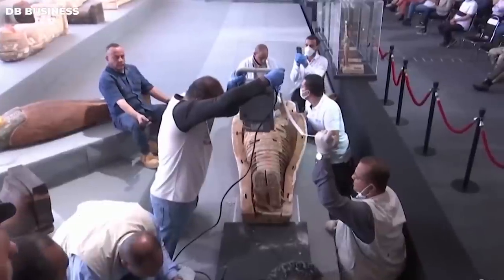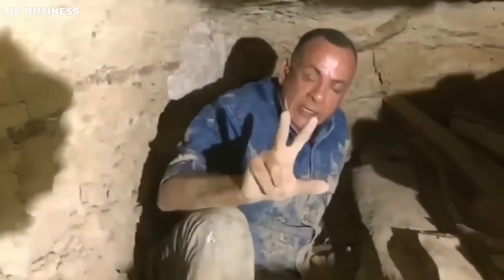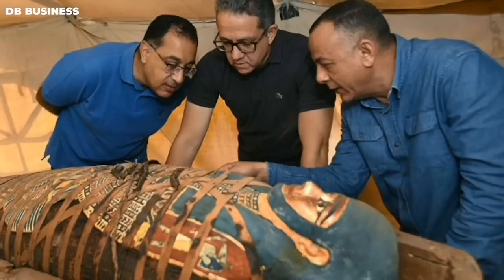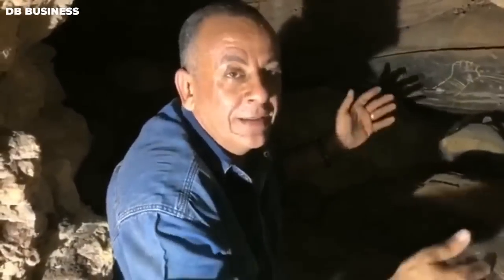According to Waziri, this is the biggest discovery in Egypt in more than 100 years. The coffins were discovered in three separate burial shafts, each containing a number of sarcophagi. Archaeologists believe the coffins were intended for priests, officials, and wealthy individuals who held high positions in ancient Egyptian society. They were placed in the shafts in a carefully arranged pattern, with the larger coffins at the bottom and the smaller ones at the top.